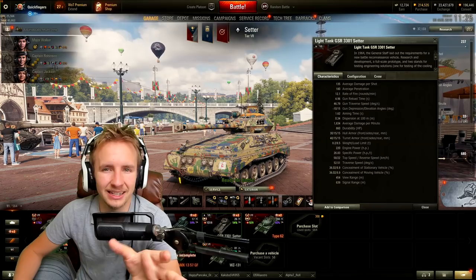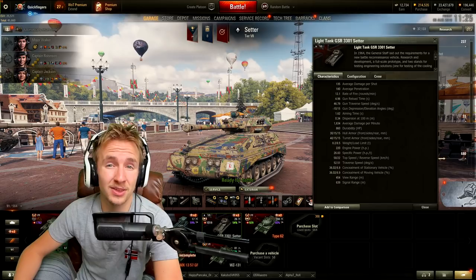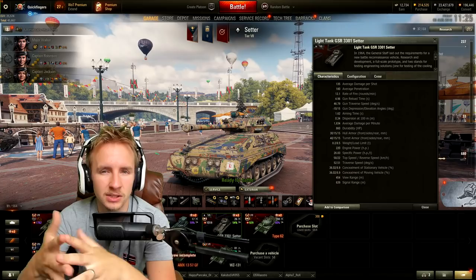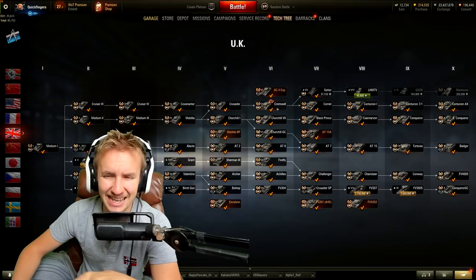Hi everyone, it's QuickyBaby and welcome back to World of Tanks. Update 1.6 is here and the highlight has to be the British light tanks. I've played the Setter, the tier 7 British light tank, about 30 times yesterday and I'm here to share my full opinion. Even if the tank is awful — which I suggested it was going to be in my preview — I'm going to give you my tips and tricks on how to make it bearable.